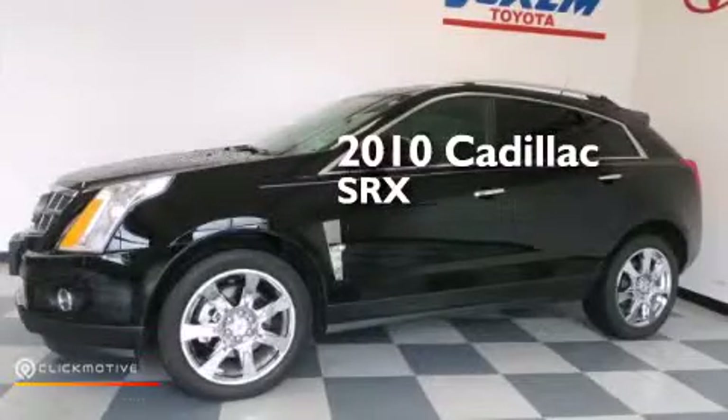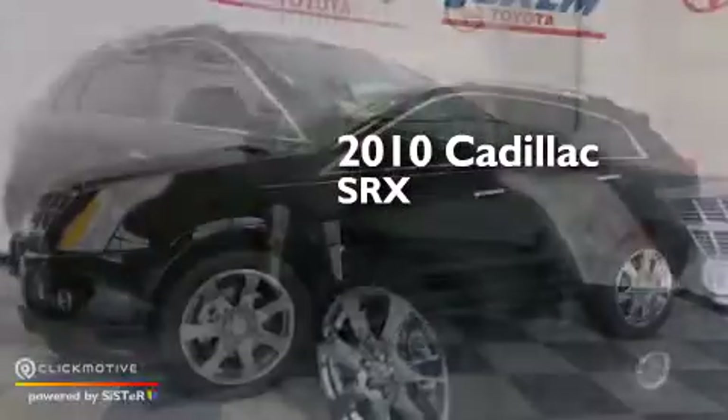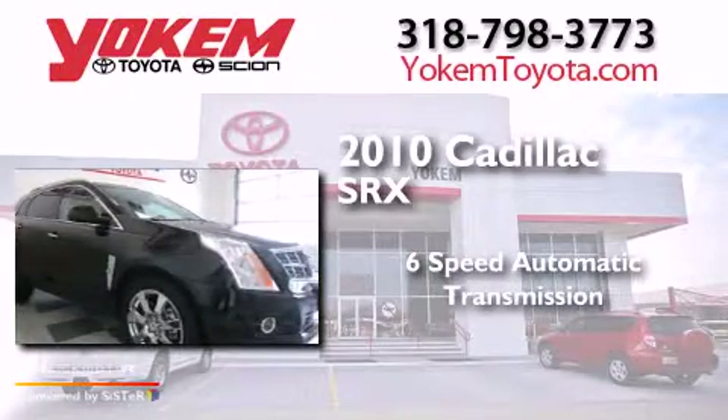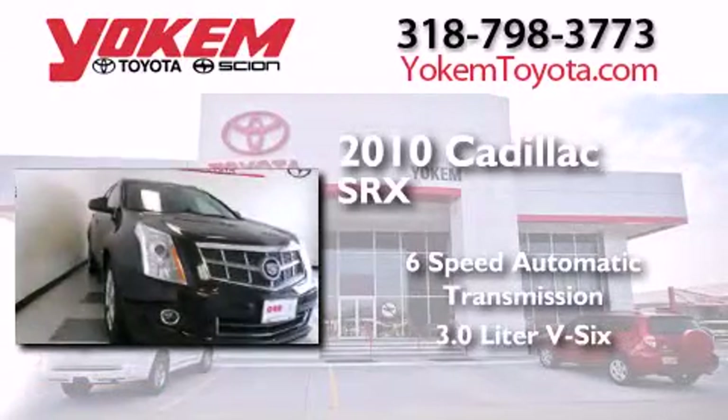This is a 2010 Cadillac SRX. This crossover has a 6-speed automatic transmission and a 3.0L V6.